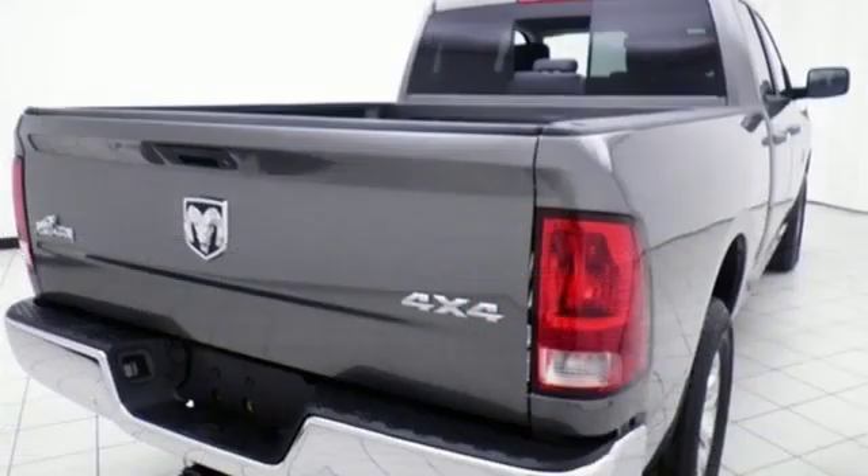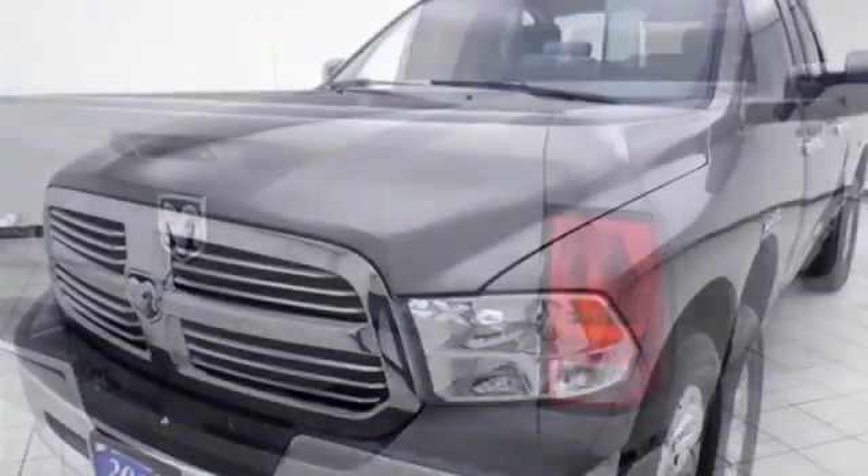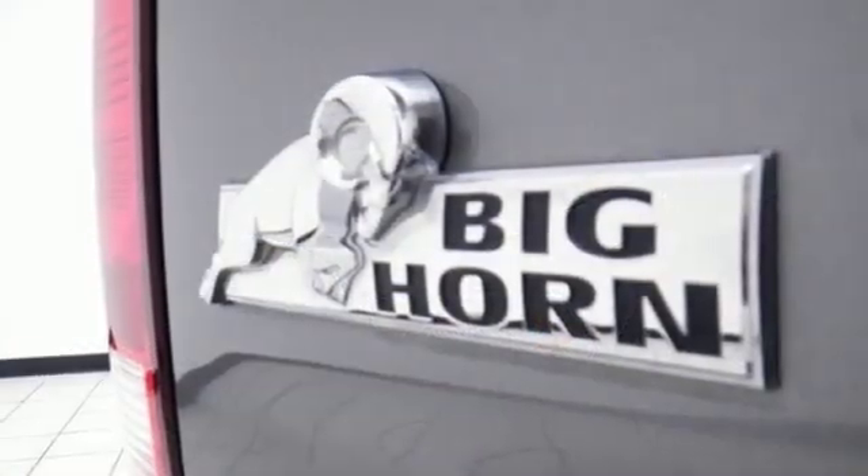It comes nicely equipped with features you'll love: automatic transmission, electronic shift on the fly, driver selectable mode, active grille shutters, and streaming audio.